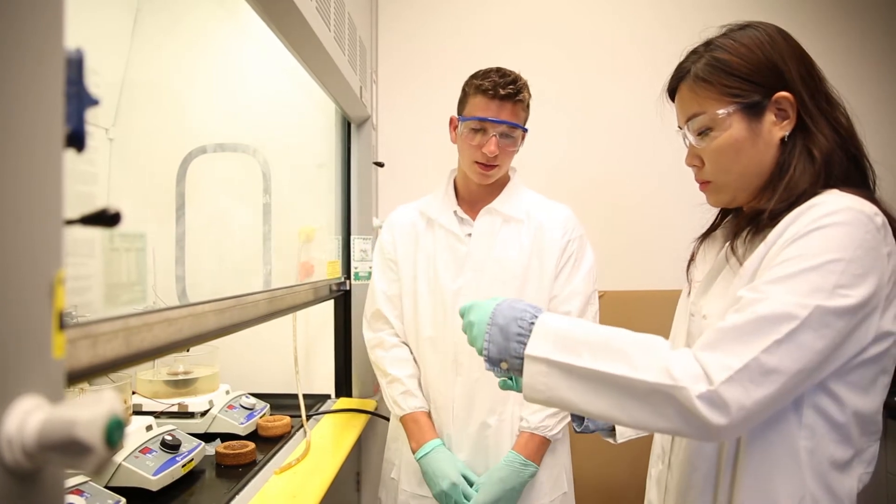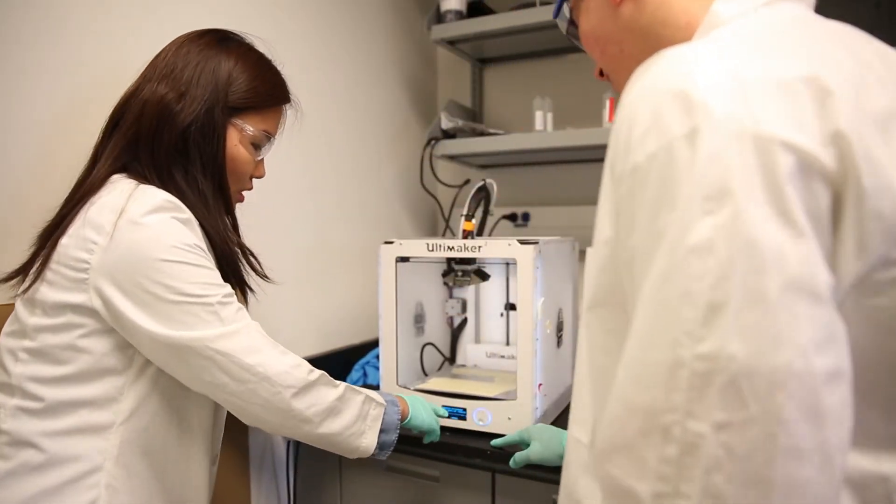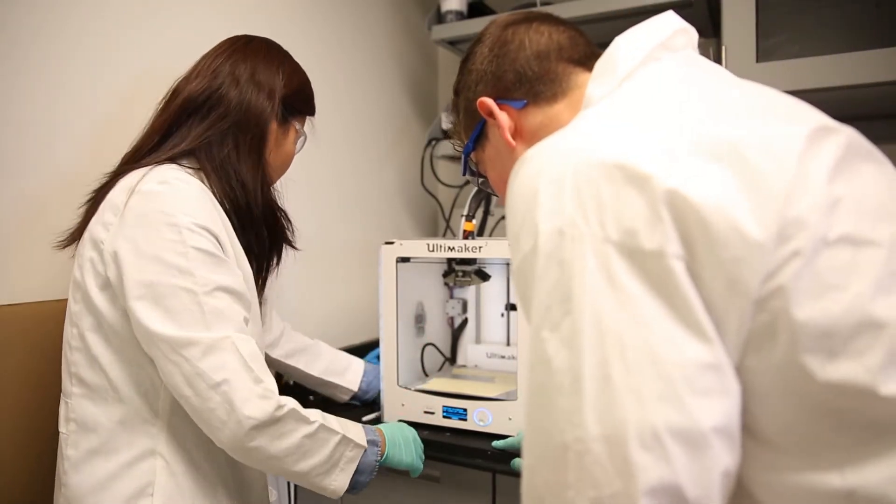As a graduate student, I was given a great deal of opportunities to mentor and train and work with undergraduate students. They all came from different backgrounds — not just from biomedical engineering, but also from chemical engineering and other life science majors. And you not only mentor and train them, but at the same time you learn a lot from teaching these students.